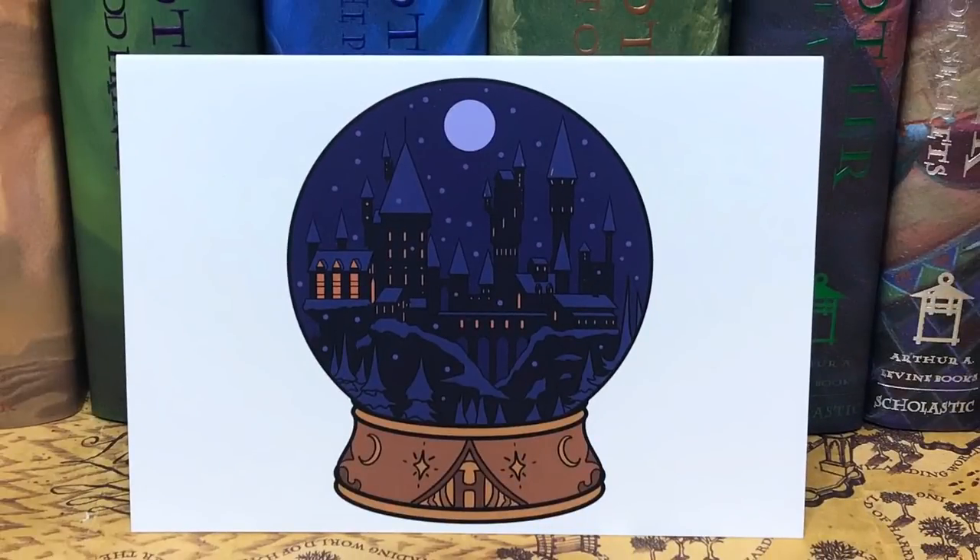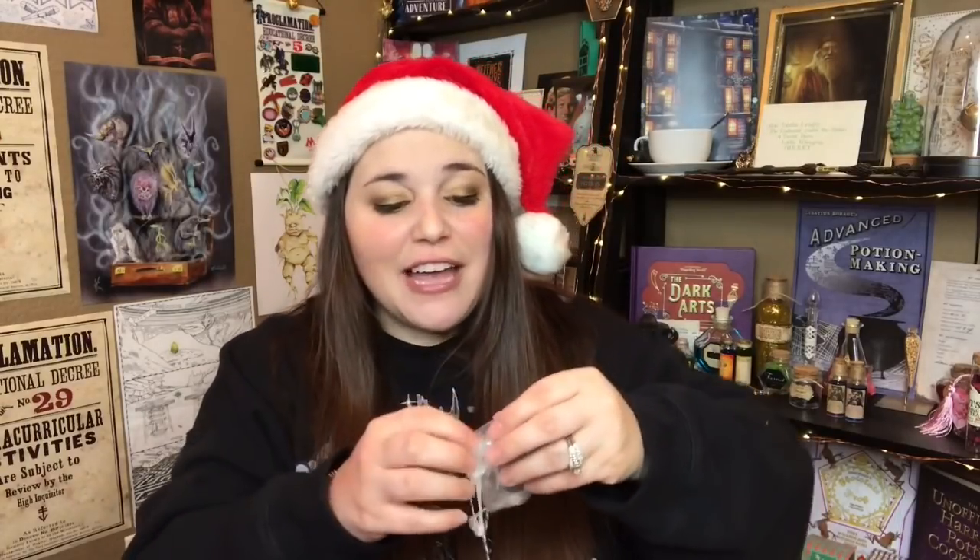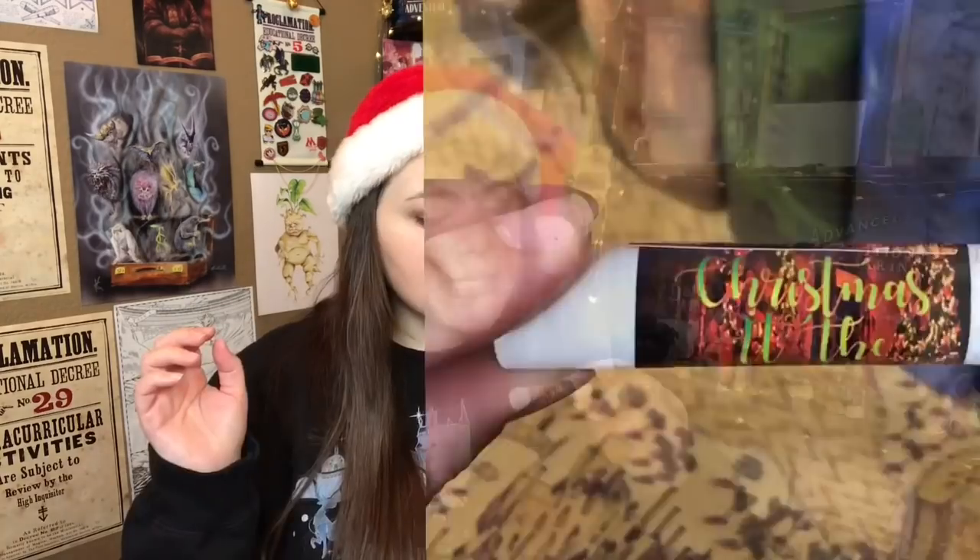Day five from Cauldron Crate is a Harry Potter Christmas card — it's like a snow globe with the Hogwarts castle. That is adorable, almost too cute to give away. It did come with an envelope so I could mail it, but I might want to keep it for myself. Day five from the Wizarding Trunk is chapstick — Christmas at the Castle, vanilla in jojoba. It's blue, smells good, feels really good. I love chapstick but I give day five to Cauldron Crate because this Christmas card is adorable.